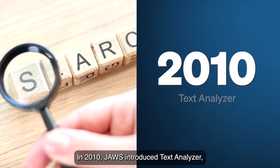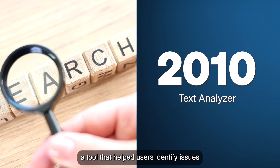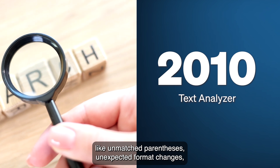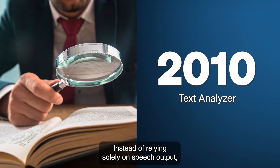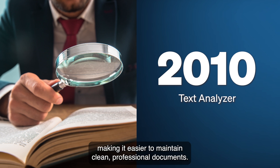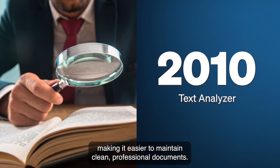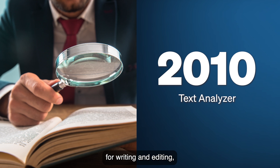In 2010, JAWS introduced Text Analyzer, a tool that helped users identify issues like unmatched parentheses, unexpected format changes, extra spaces, and stray punctuation. Instead of relying solely on speech output, which could easily overlook such details, Text Analyzer provided clear notifications, making it easier to maintain clean, professional documents. This feature became especially valuable for students, professionals, and anyone who relied on JAWS for writing and editing, ensuring their work was polished and free of hidden errors.